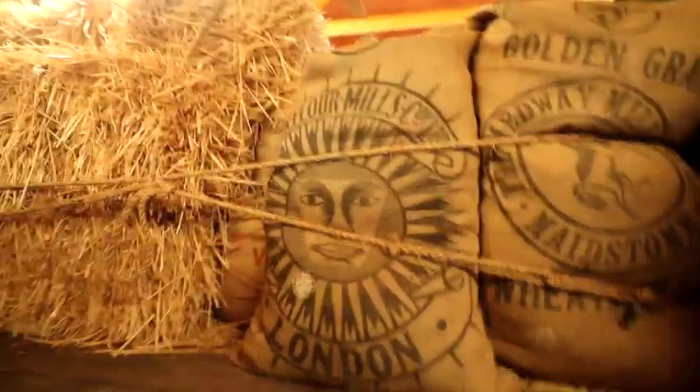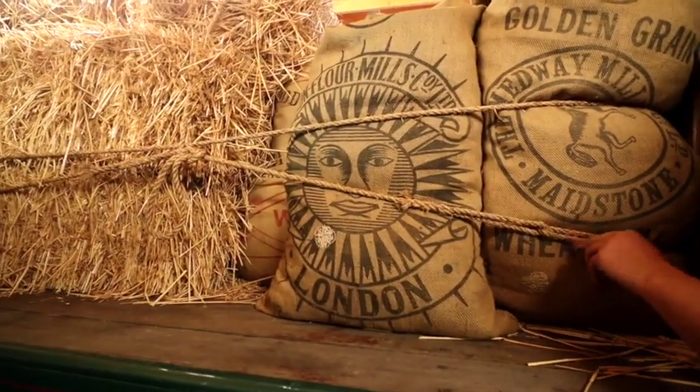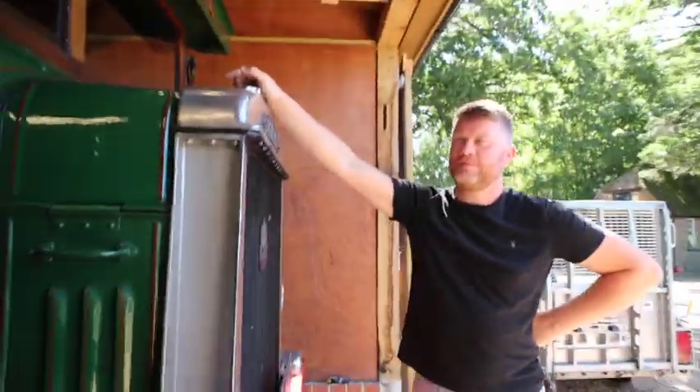On the back we've done a fake load - some straw, and these ropes came from Chatham Dockyard, they're original, proper hemp rope. Rob's promised me a bag or two - I'll keep that between me and you. Let's move on to the next bit.